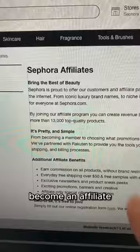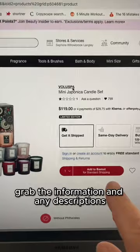Open up your browser, search for Sephora Affiliate Program, and click this one right here. Fill out the form and become an affiliate. Once you're an affiliate, go to Sephora's site, find something cool to promote, and grab the information and any descriptions.